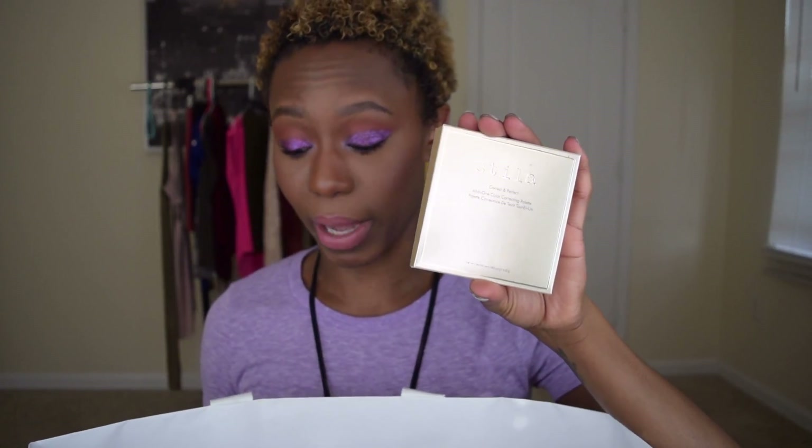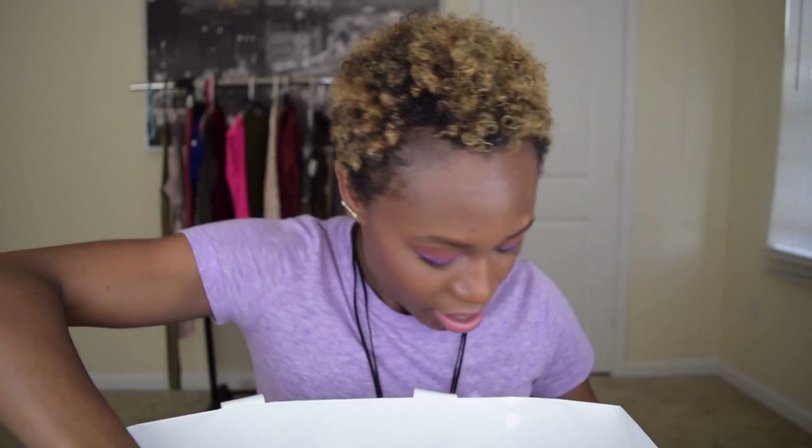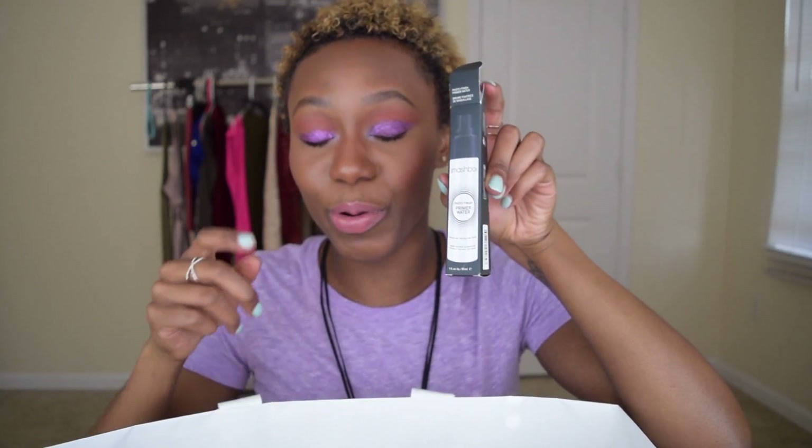The Stila Color Correcting palette — huge hit. I use this on my clients, it's in my client kit. It's got everything you need for color correcting for any skin tone — bomb. This is the fourth time we're seeing Smashbox Photo Primer Water — hit again. Stila Huge Extreme mascara — my favorite, hit.